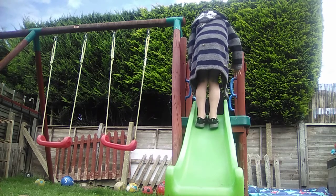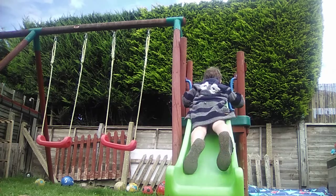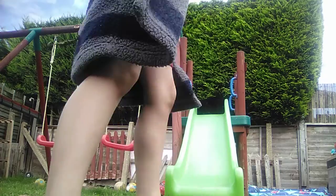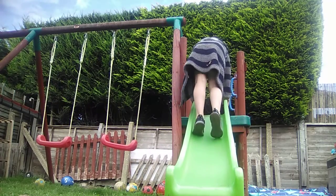Going down it backwards and standing up. Okay, slowly. Okay, next — we will be sliding down on our fence.